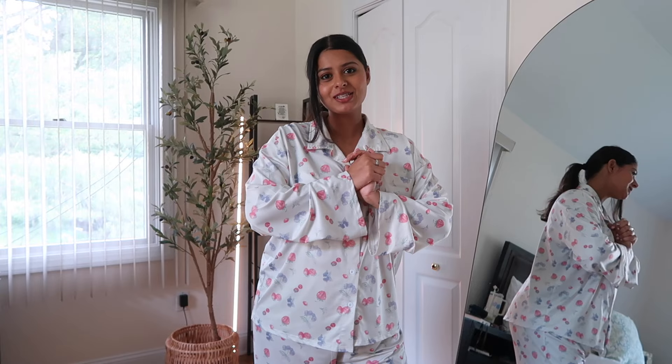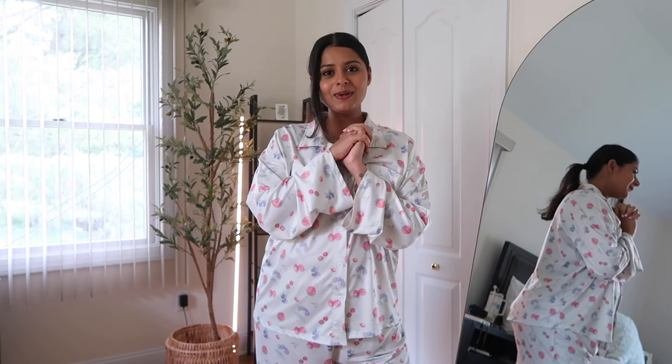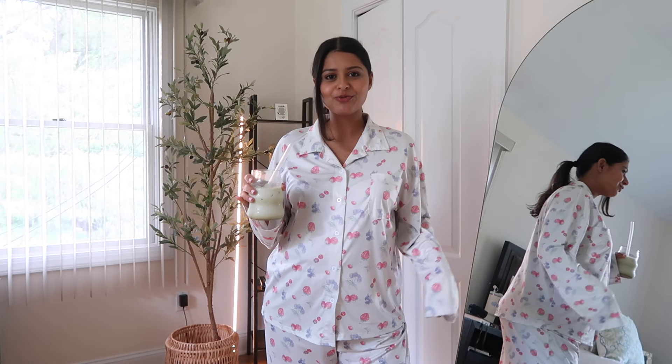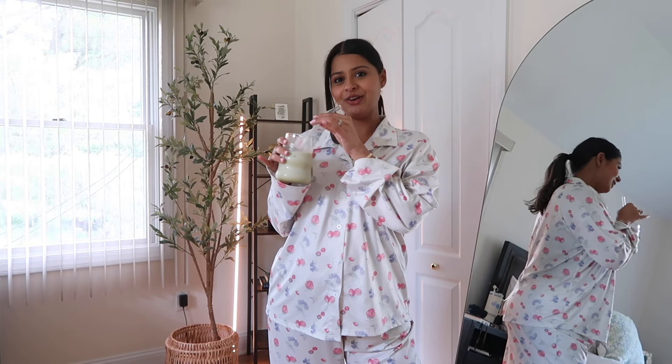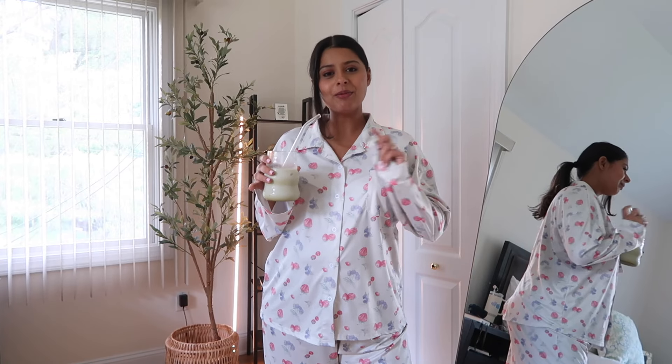Good afternoon everybody, this is Sakira. Thank you for coming back to my channel. As you can see from the title, today it's going to be a very small and quick try-on haul from And Other Stories — a very chill, relaxed Sunday afternoon for me, which is why I am in my PJs. I just wanted to take the day slow and I have my matcha here with me to sip on.